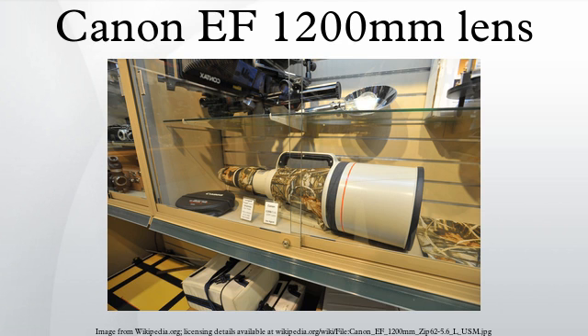Later in the 1980s, these lenses were converted to the EF mount. When used at the Los Angeles Olympics, the lenses were fitted with built-in 1.4x teleconverters.